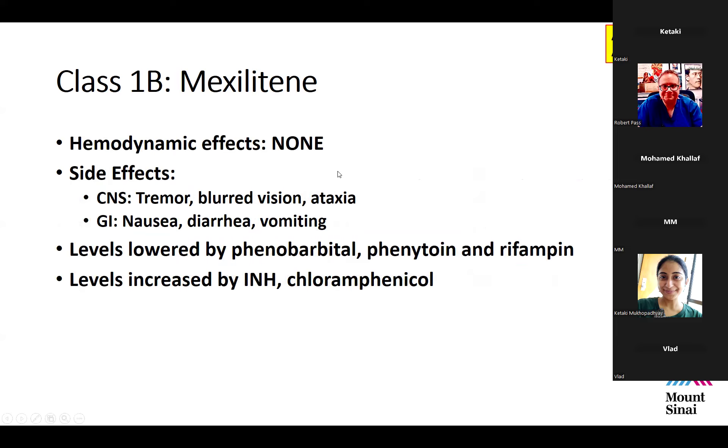There are no hemodynamic effects of mexiletine, but like lidocaine it can cause CNS symptoms such as tremor, blurred vision, and ataxia. It lowers the seizure threshold in infants — an infant on mexiletine can seize at a much lower temperature. It can also cause nausea, diarrhea, and vomiting. Mexiletine levels are lowered by phenobarbital, phenytoin, and rifampin, and raised by INH or chloramphenicol — important for boards and the ICU.